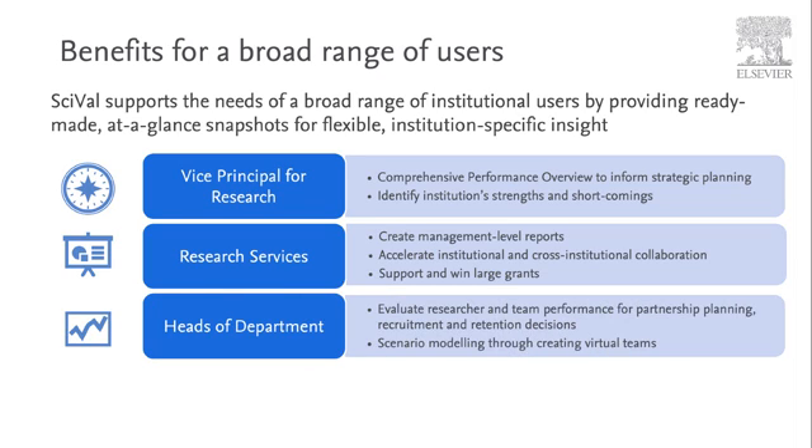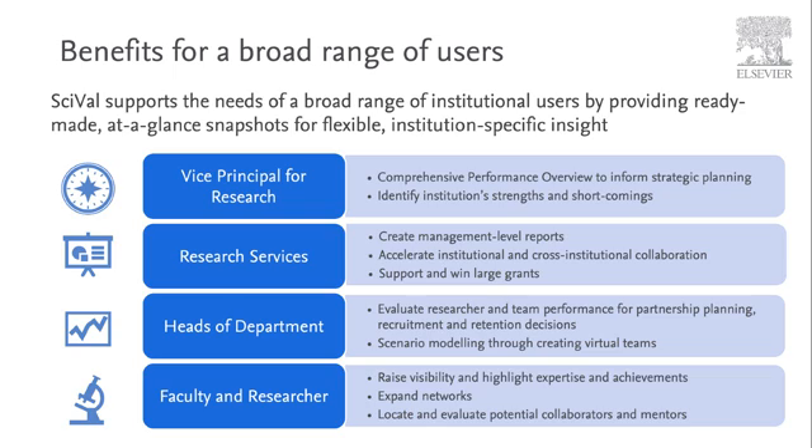Heads of departments can use it to evaluate researchers and team performance for partnership planning, recruitment and retention decisions, and also scenario modelling through creating virtual teams. Faculty and researchers can use it to raise visibility and highlight expertise and achievement, expand networks and help them locate and evaluate potential collaborators and mentors.